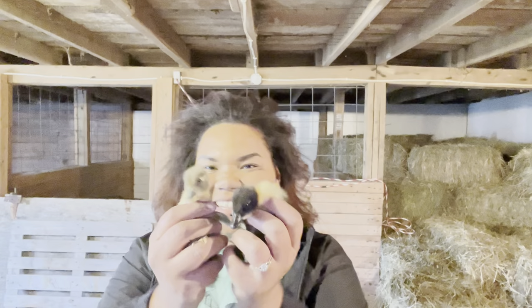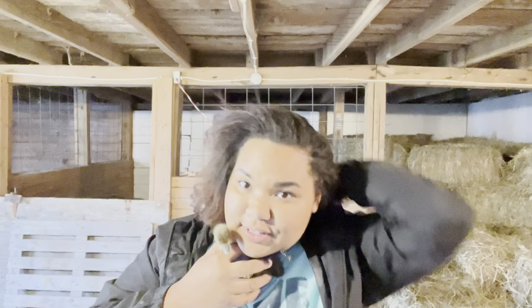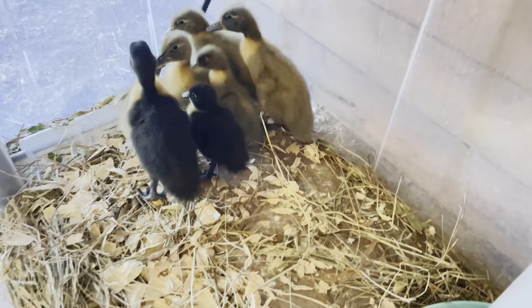Hey guys, this is Gabby, welcome back to my channel. I have something so exciting to show you guys - we have some babies! They are so cute. There are seven of these little tykes and I am in love. They are blue Swedish and black Swedish - I have two black and five blue. Excuse me, I have been all over the place, but they are so adorable.